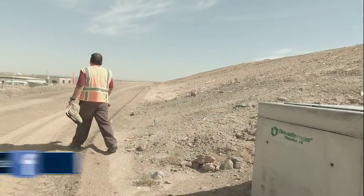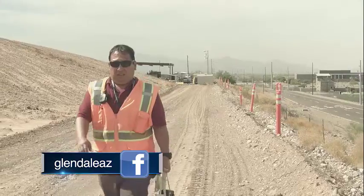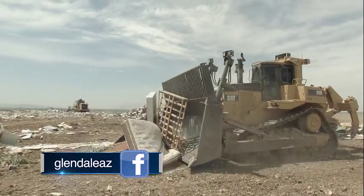Regulation requires us to monitor and keep out hazardous materials from the landfill. I do an official spot check on loads that come into the landfill, and everybody's responsible for watching out for hazardous materials.